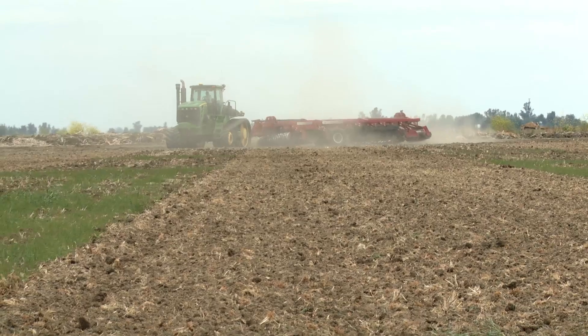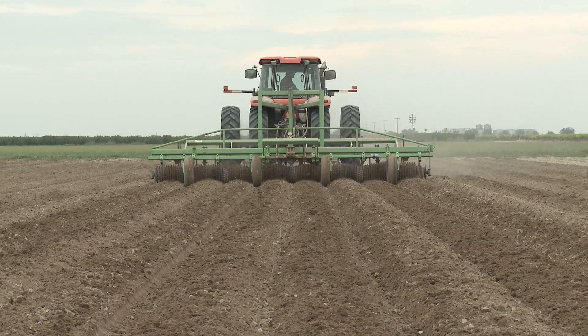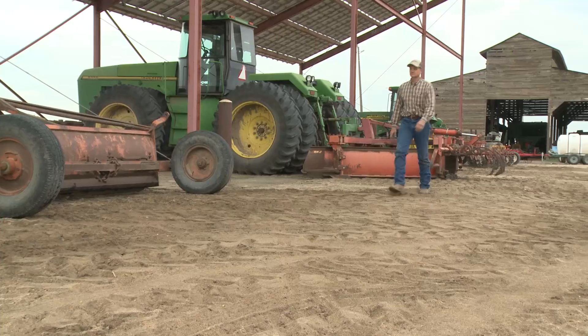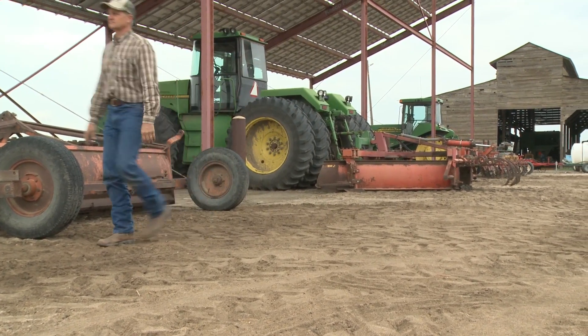I used to have like 10 tractors trying to do the same thing that this machine does, because everything's got to fall in line. When this thing finishes the field, it's ready to farm. We've cut our passes through the field from around 14 passes down to only two tillage passes a year. We're at a third of the fuel consumption compared to full tillage, so over those years we've saved a tremendous amount of money just in fuel — but it also cut down on labor.